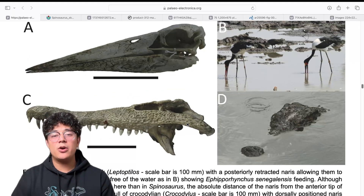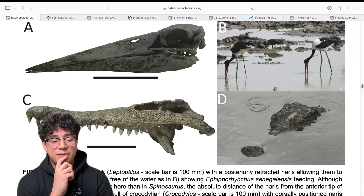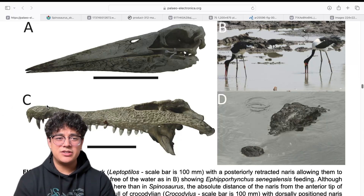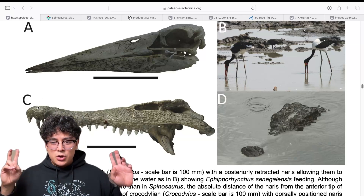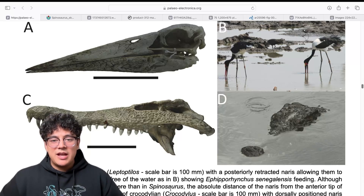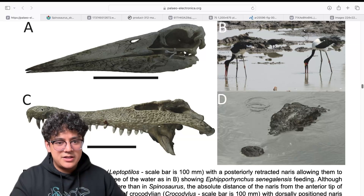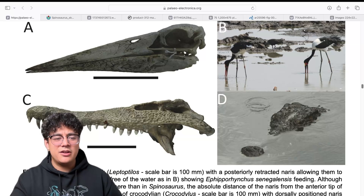Down here we have a Nile crocodile — that would be C and D. For the Nile crocodile, they have nares — the skull opening for the nostrils — that are dorsally positioned. This allows them to rest with minimal exposure of the head. You can't actually see the nares in that image because instead of being along the side of the skull like in the stork, they're on the top of the skull.